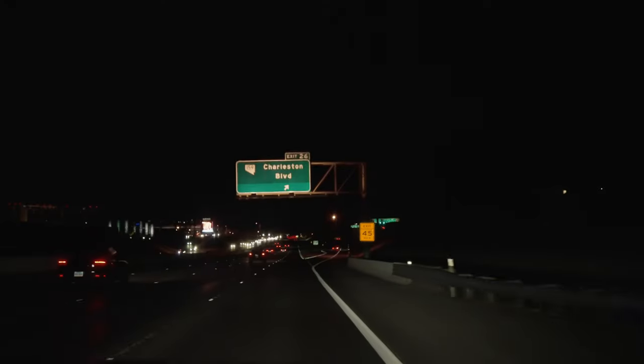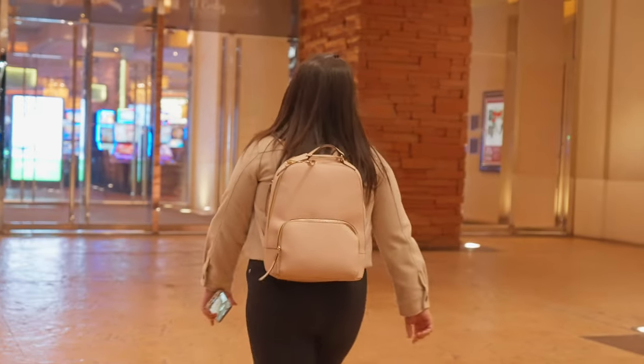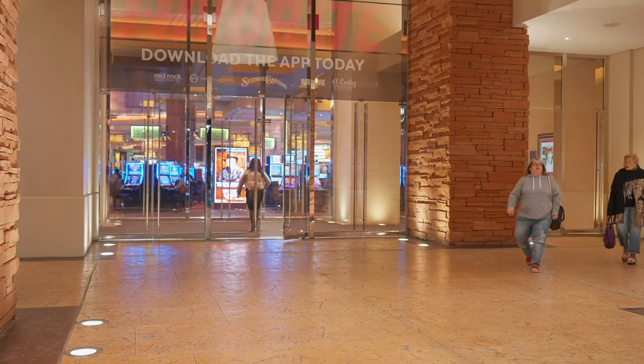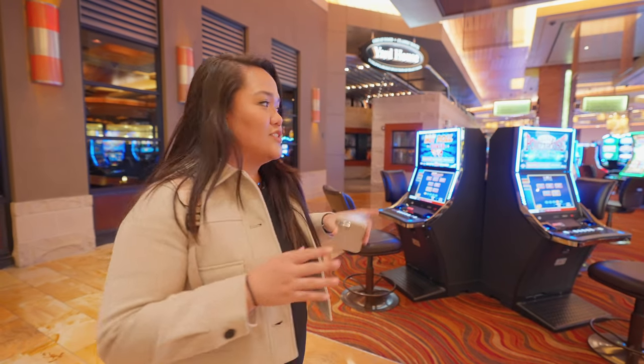We're going to have dinner here at Yard House in a little bit, but I wanted to show you guys around. There are lots of things to do here at Red Rock, so let's check it out.